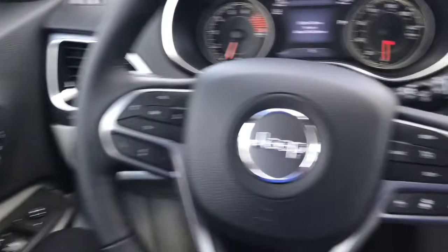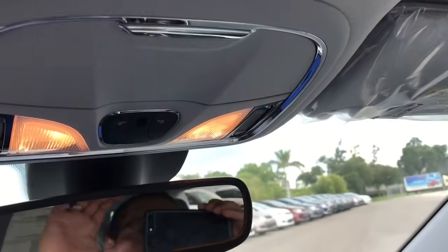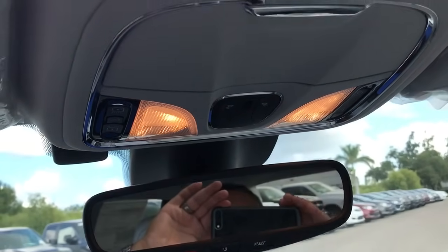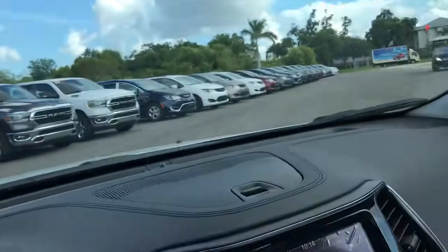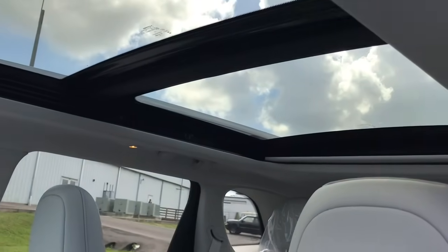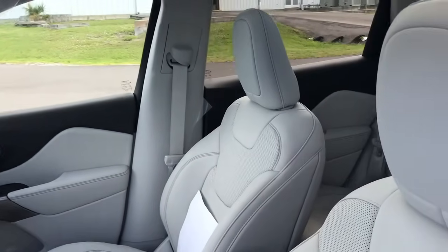Again, there's the memory seating — very nice when you have that feature. You do have storage space up here and also here for sunglasses. And then these are your controls for the top. That's for the sunshade. As you can see, it goes all the way back — a very big sunroof in this. Very clean.